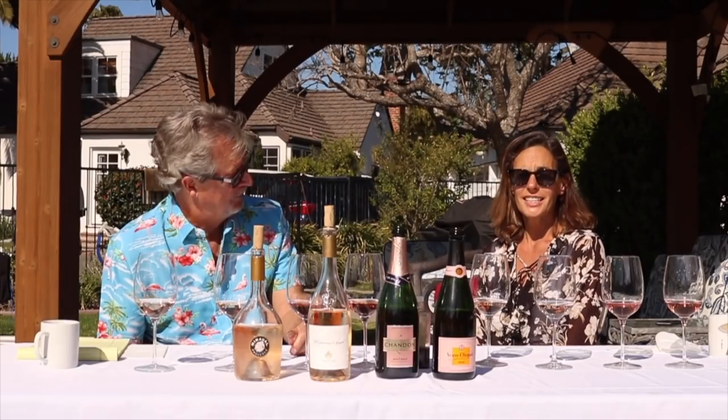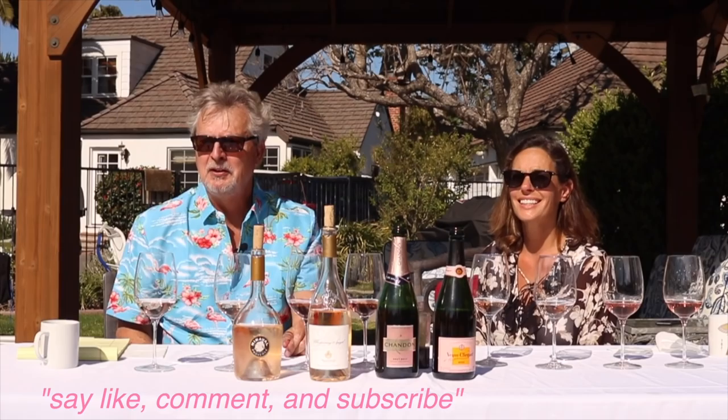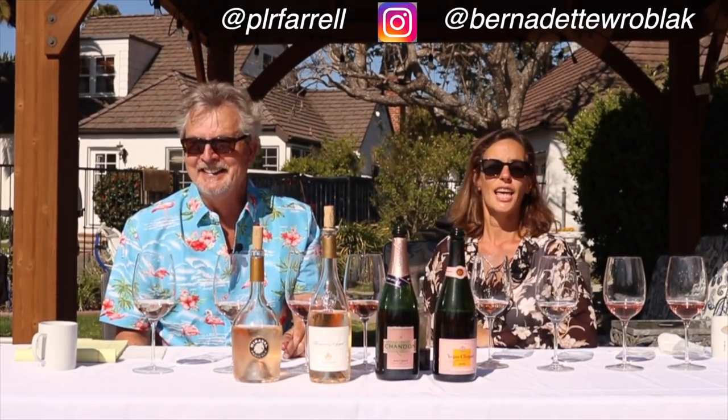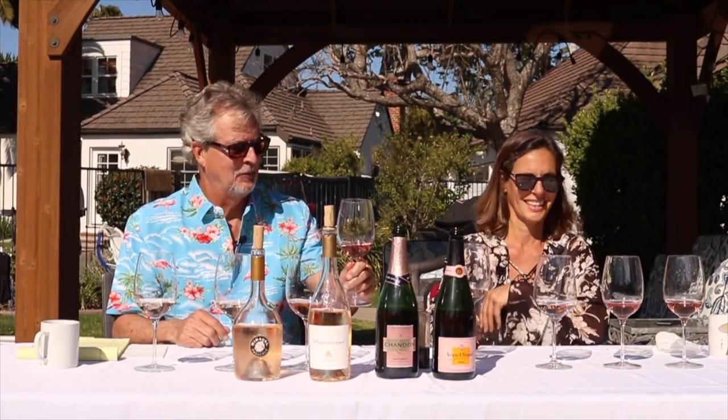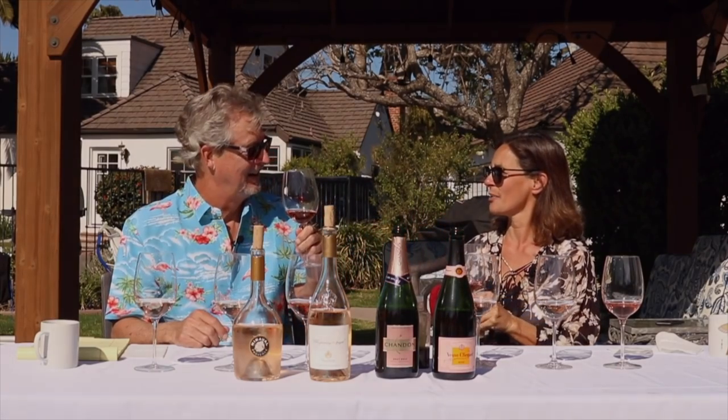That's our little introduction to rosé. If you've liked our channel, please like, comment, and subscribe — per favore — and we'll give more wine lessons. Until next time. I'm going to cheers with the best one, of course. Cheers! Let's take a hot tub.